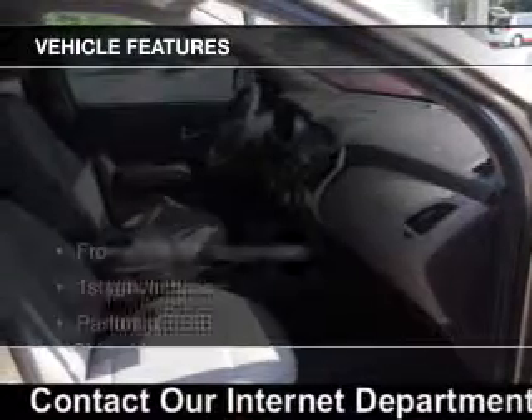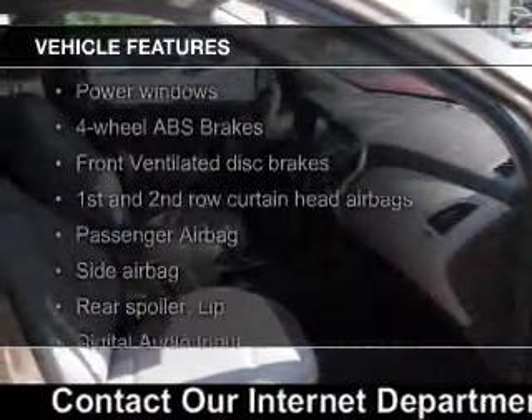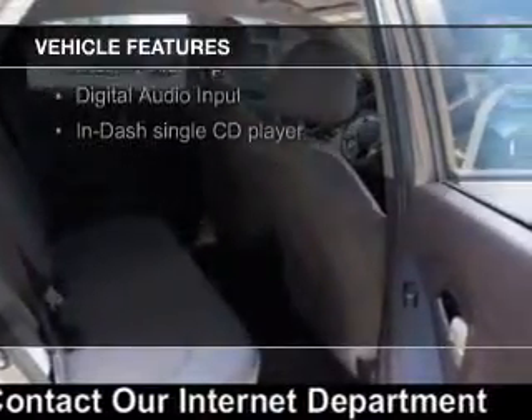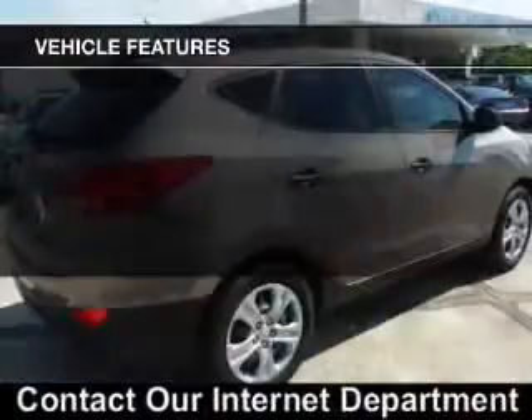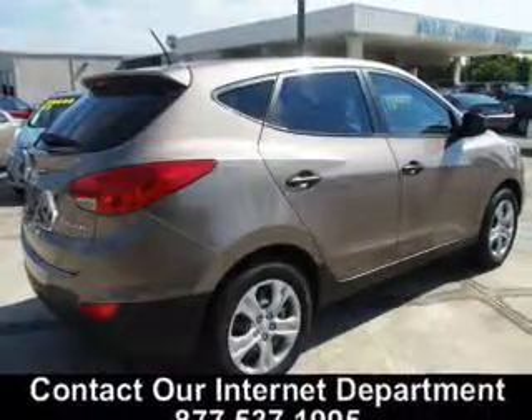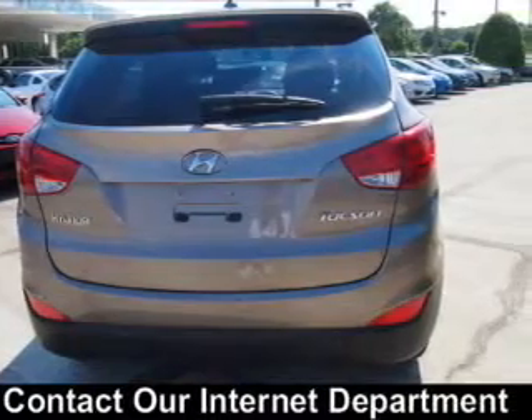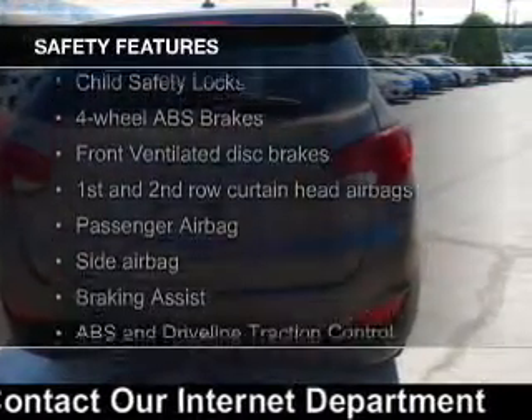The features include Hill Start Assist, Sirius XM satellite radio, digital audio input, an adjustable tilt steering wheel, a spoiler, an alarm system, iPod integration, keyless entry, split rear seats, and a trip computer.